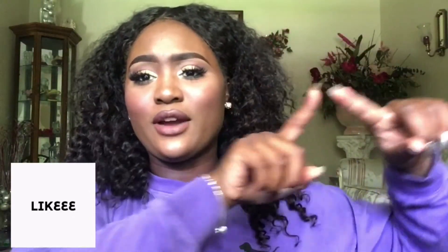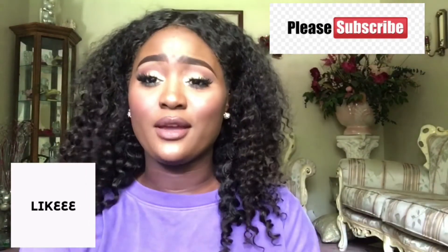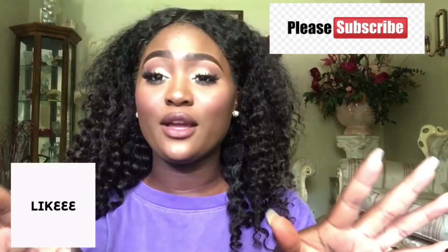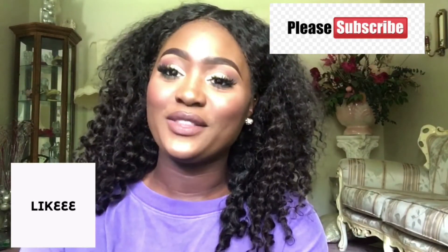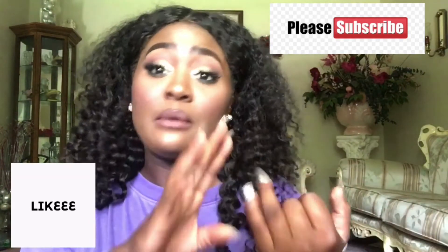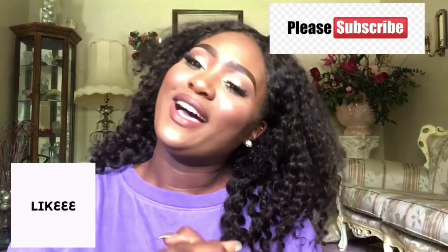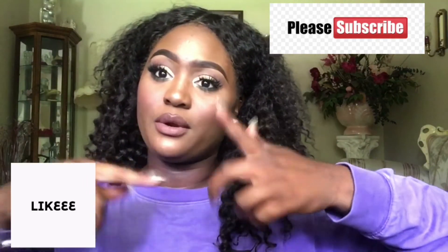If you like this makeup look, go ahead and hit the like button. Make sure you subscribe to my channel for more makeup videos, more vlogs, more sit-down videos — anything you want to see, just put it down in the comments below. Thank you for watching. This is just a simple makeup daytime look, but it's daytime or nighttime, really. You can just pair it with a darker lip, whatever you would like to do. Make sure you give it a thumbs up and subscribe.